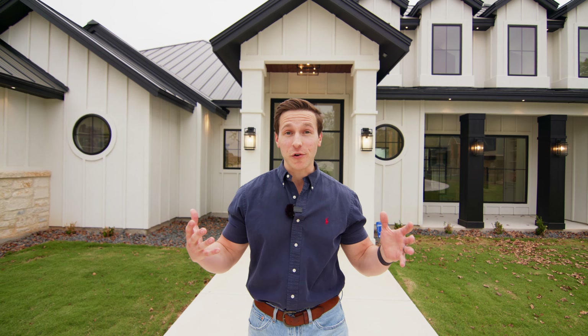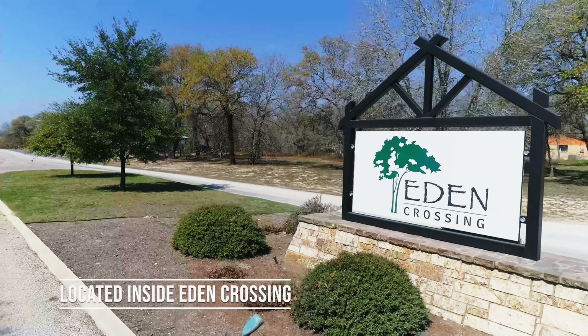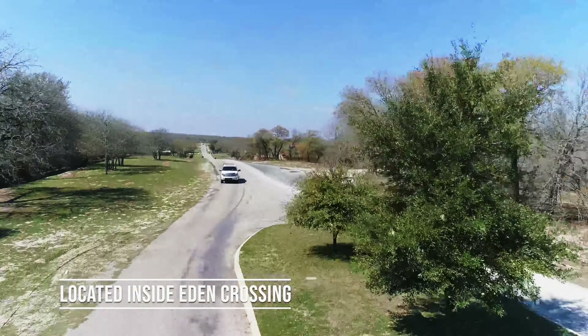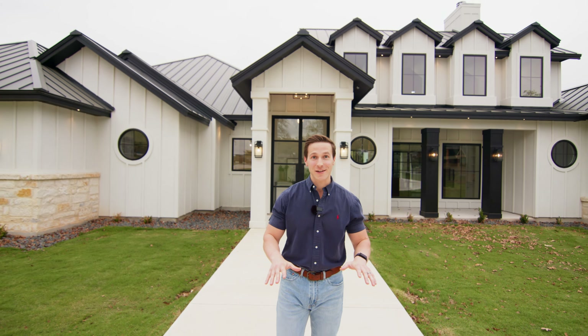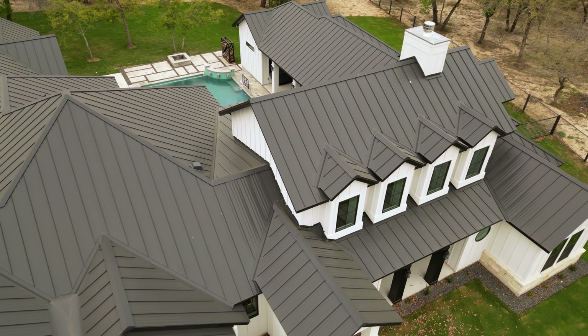Are you looking for a little bit more space? Maybe just a little bit more peace and quiet? Are you looking for all the conveniences of the city with maybe just a little bit more country? Then just maybe you're looking for a place like Atkins, Texas.